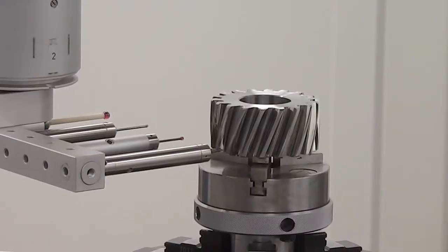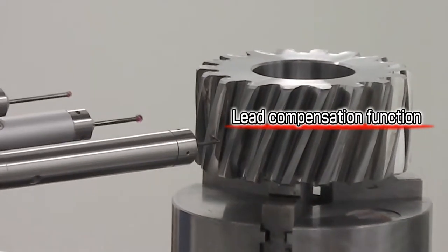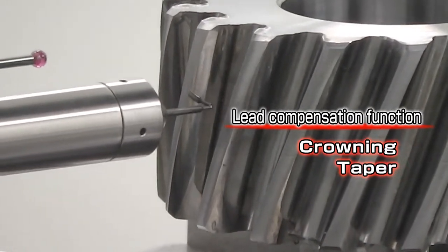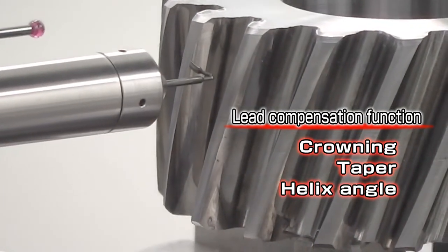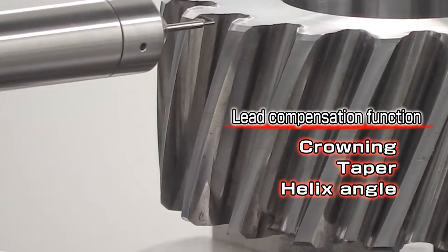The greatest feature of Nisei's Zeta Komet is the tooth-lead compensation function, which enables correction of crowning, taper, and helix angles of rolled gears by adjusting the tool spindle angle without rebuilding the dies.